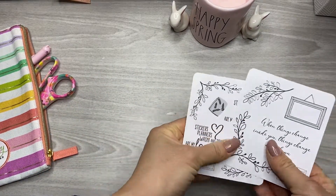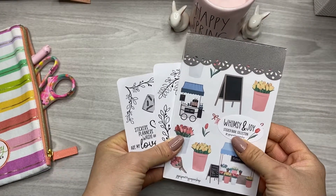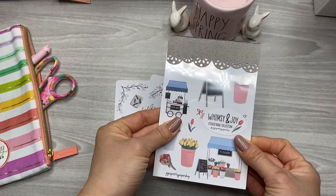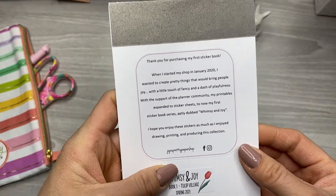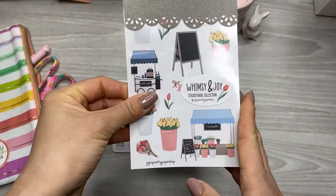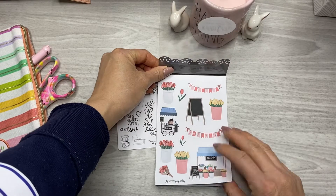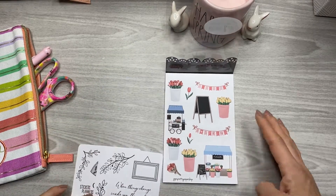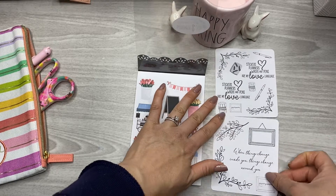First off are these gorgeous freebies that I got from JoJo's Pretty Paper Shop. This is her first ever little sticker book, and it was my first purchase from her also. She hand-draws all these illustrations, and this is a collab with JoJo and Planning From A to Z, who has really gorgeous hand lettering. They paired up and did this collab — it's called Whimsy and Joy. Super cute. She only had like 50 of these available, so I don't know if they're still available. She does have some individual sticker sheets from the sticker book though, so I'll tag her and link her shop down below.